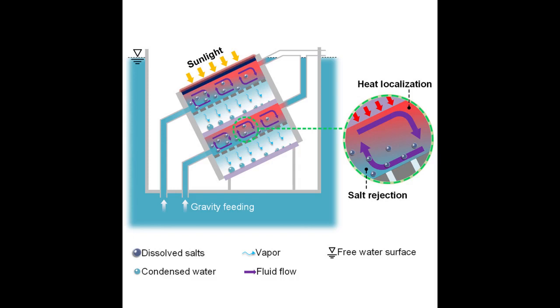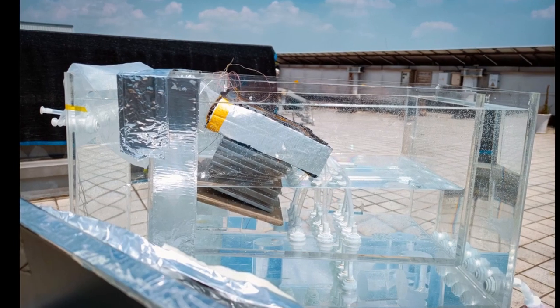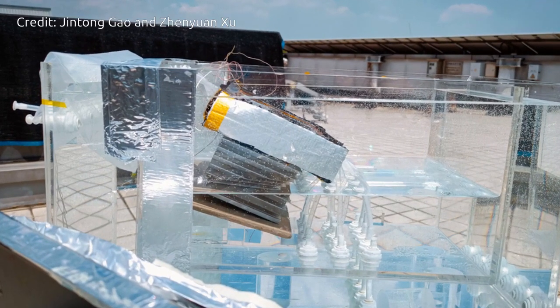The leftover salt continues to circulate through and out of the device, rather than accumulating and clogging the system. The new system has a higher water production rate and a higher salt rejection rate than all other passive solar desalination concepts currently being tested.